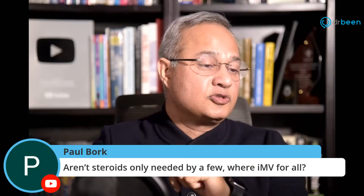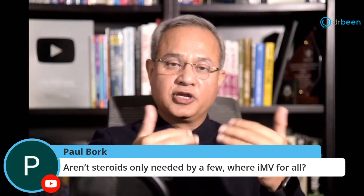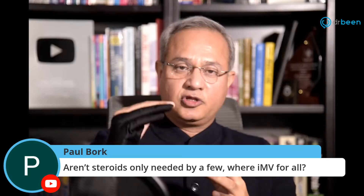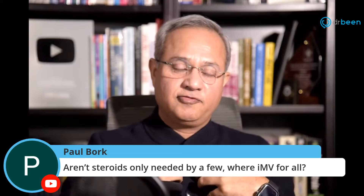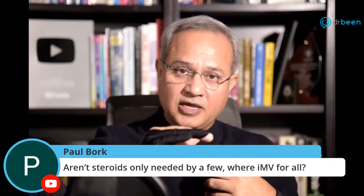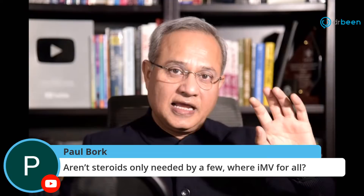Paul asks: aren't steroids only needed by a few while ivermectin is for all? That is correct. Ivermectin for all — most people recover within 5–10 days. However, if someone taking ivermectin is still declining, oxygen saturation is falling, they have breathing issues, or lungs show significant destruction, then steroids must be given to prevent macrophage activation syndrome. Ivermectin always; steroids as needed.